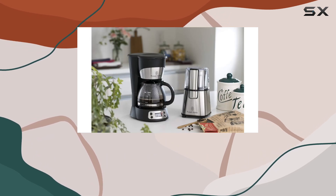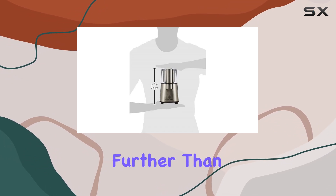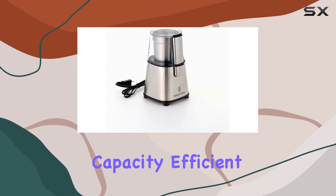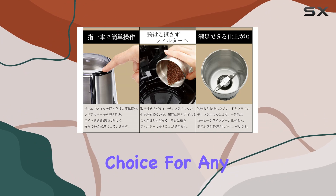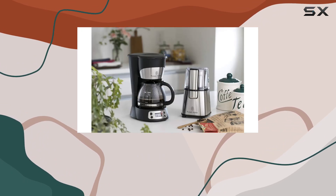In conclusion, if you're in the market for a dependable coffee grinder that delivers consistent results without breaking the bank, look no further than the Russell Hobbs 7660 JP. Its impressive capacity, efficient operation, and durable construction make it a standout choice for any coffee lover. Upgrade your brewing game today and experience the difference firsthand.